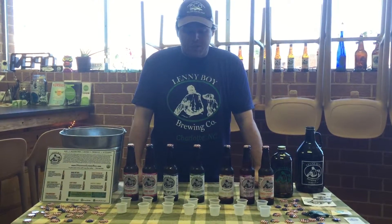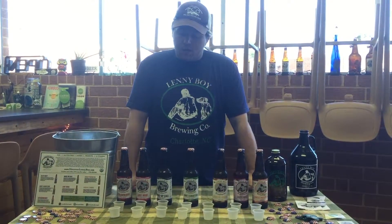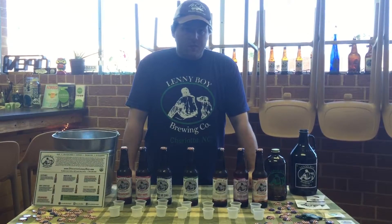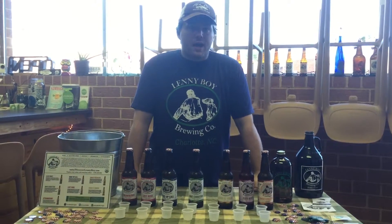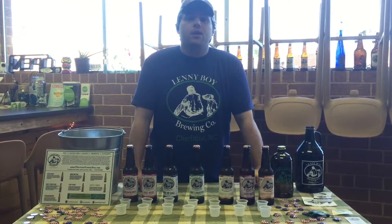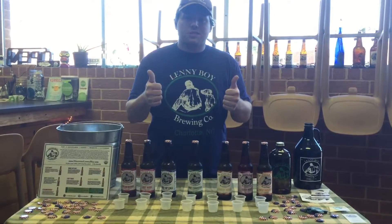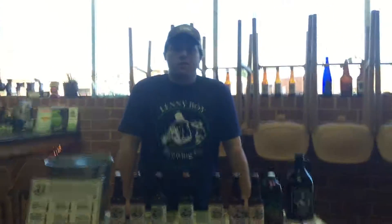Sample out as much as you can of these people coming by, be outgoing, and get the word out about our product. If there's any other questions, shoot me an email at towns@discoverlennyboy.com and I'll try and answer them. Happy demoing and do it better than you found it.